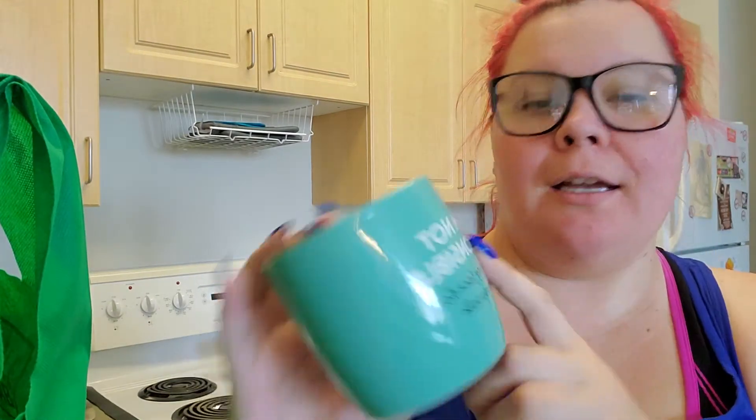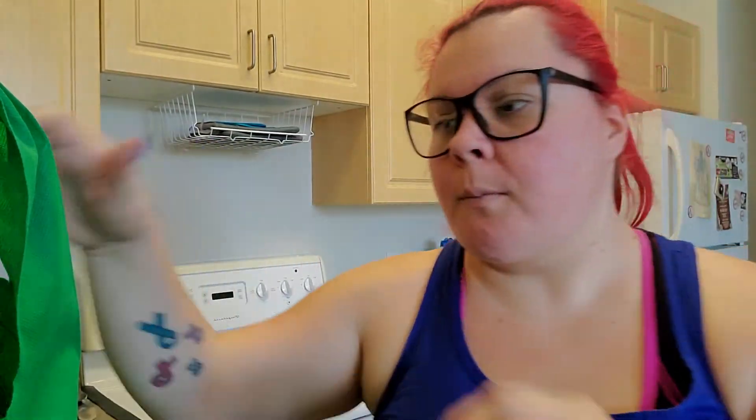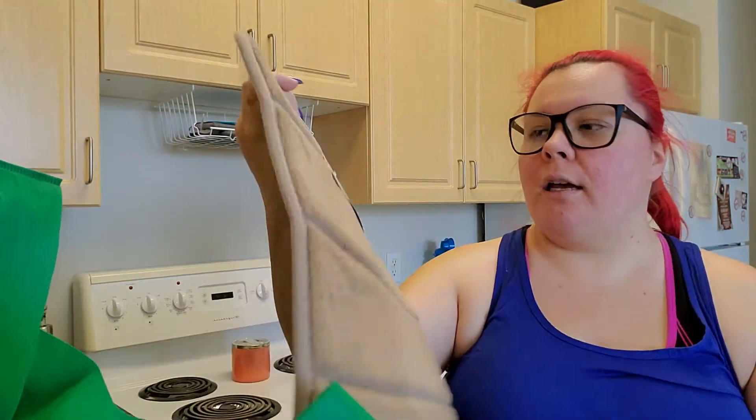First thing I got is this mug. It says 'I am not responsible for what my face does when you talk.' I really like that. It's a decent size mug — it holds quite a bit, whatever you want to drink. It's actually 18 ounces, so decently sized.